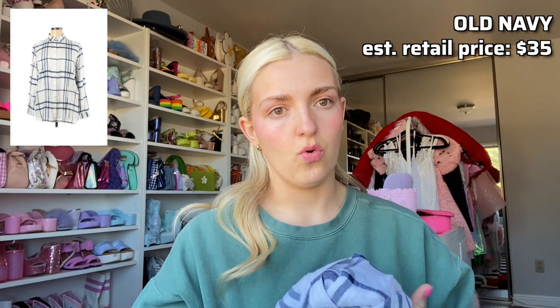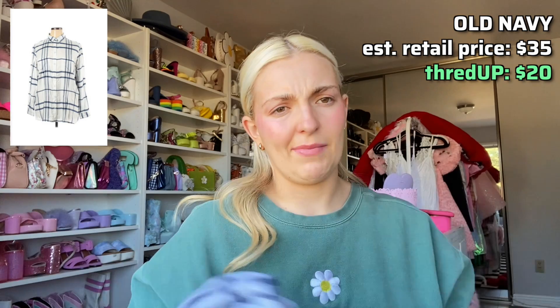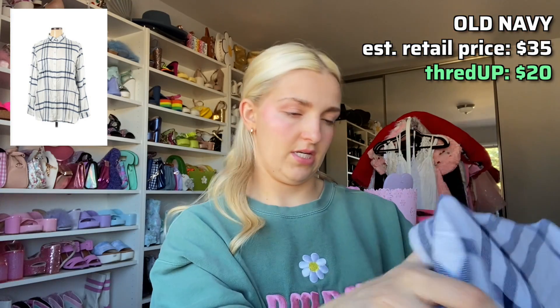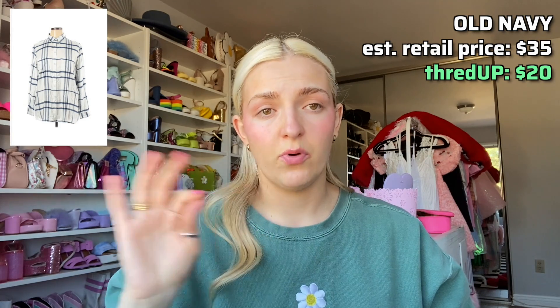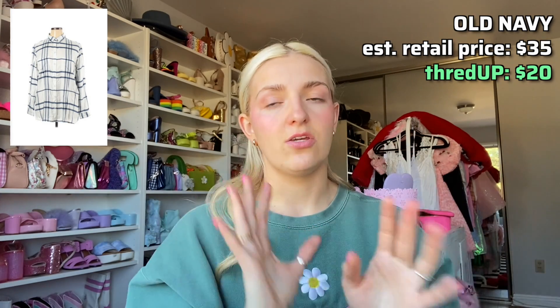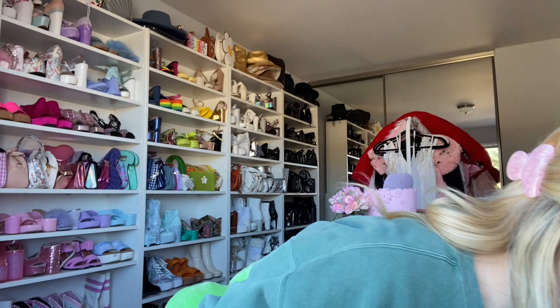Then I got this Old Navy flannel. I feel like flannels are always in — I love having a good flannel. This one is so soft, it was originally $35 and I got it for $20. It's a perfect transitional piece from winter to spring — when it's still a bit nippy you can throw it on, and as soon as it gets hot, tie it around your waist. A side note I love about ThredUP: you can put in all your sizes to limit the search, because otherwise you could stay on there forever just shopping.